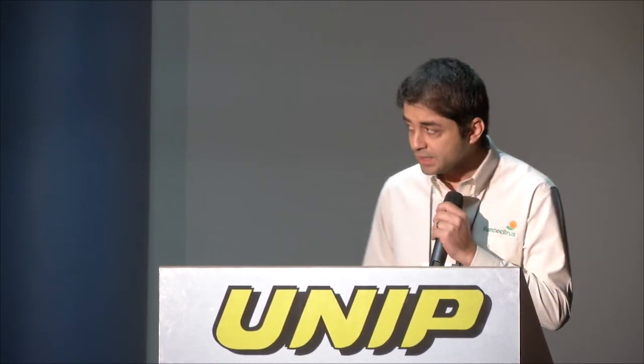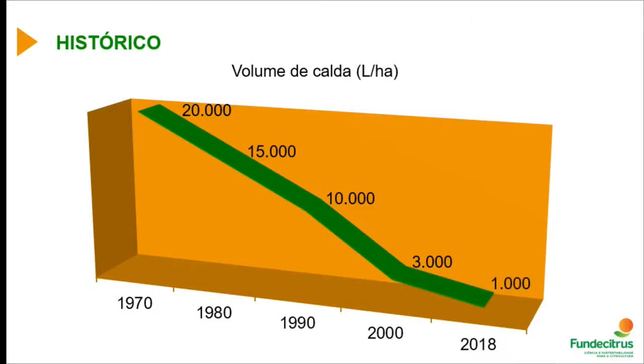When we adjust the spray mixture volume, we have to take into consideration that citrus culture has changed in terms of the volume of product applied. From the 70s on, we had excessive spray mixture volume — almost 20,000 liters per hectare. That has been decreasing over time, and as of the year 2000, application technology developed further so we could use proper volumes, reducing waste and contamination in the environment.